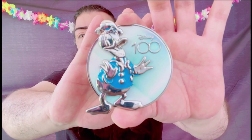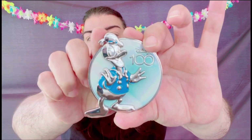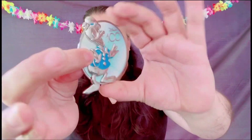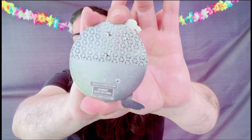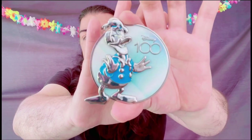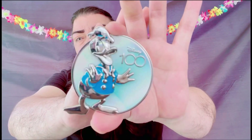The next pin we have is Donald. I love the blue — and I kind of like how some of these pins overlap, so his hat kind of extends out and his foot too. The back looks the same as the others — gorgeous pins. These were going for around $35 each.